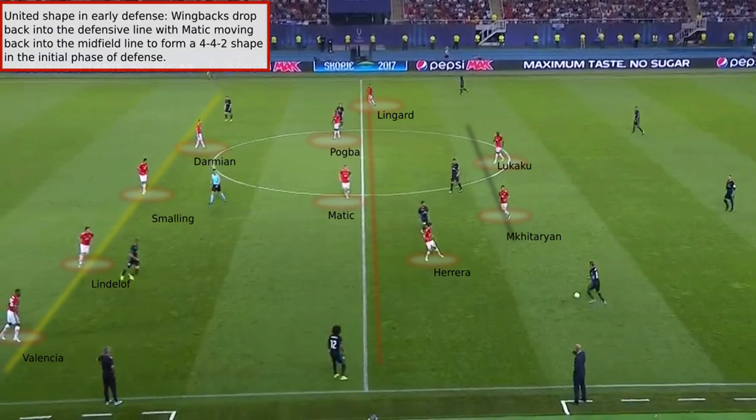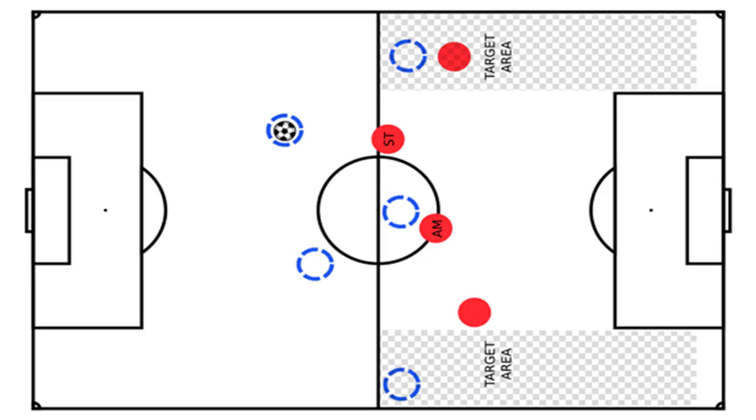Regarding crosses: the system ensures that defending is concentrated in wide areas, with position matching and close marking of wide players. When properly implemented, the system is known to limit the number of crosses conceded.